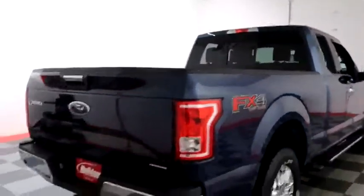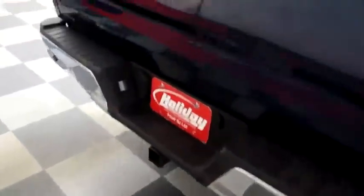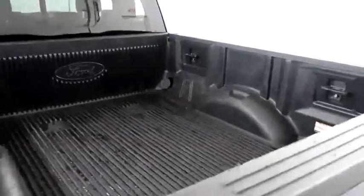One more look down the passenger side, then swinging around to the back end — the factory trailer hitch, rear backup sensors and a camera. Ford Bedliner keeps the bed very safe.